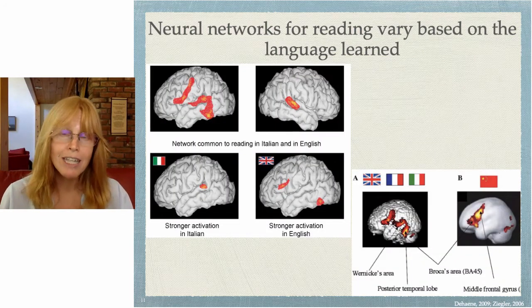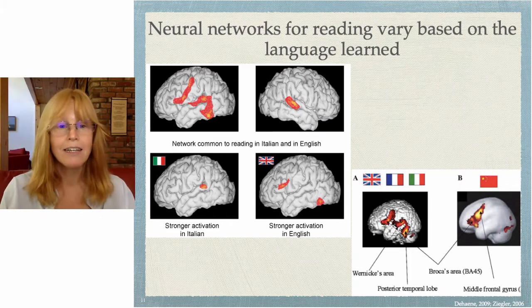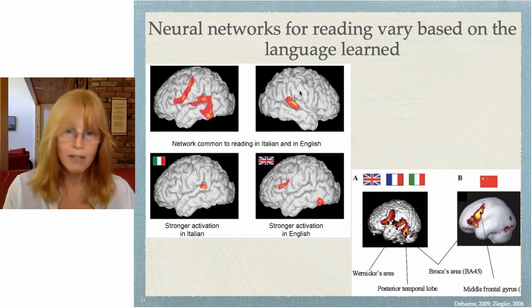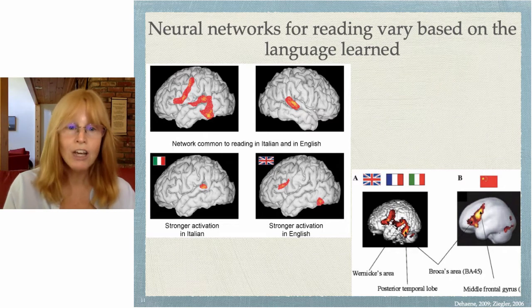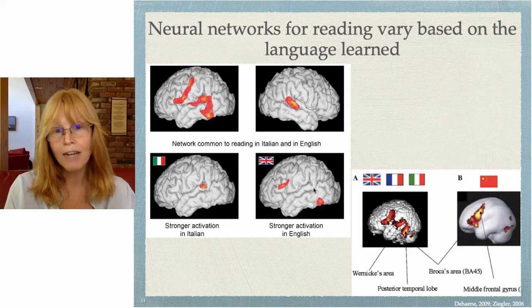In different languages, the networks for reading vary, depending on a couple of things. For example, if you're reading Italian or English, you're using these parts of your left hemisphere and these parts of your right hemisphere. But if you're reading Italian, you're using more energy right here, more activity there, versus if you're reading English, you're using more activity happening in a different area.